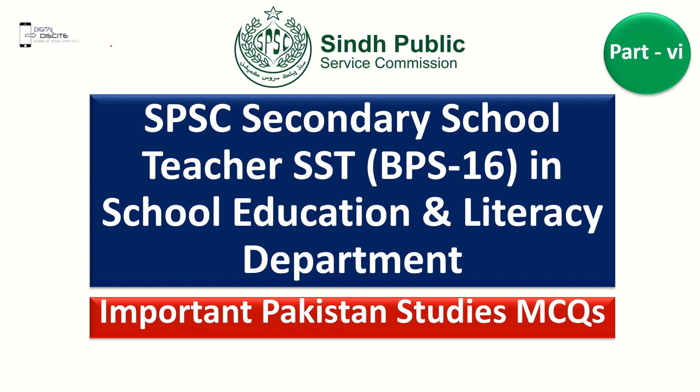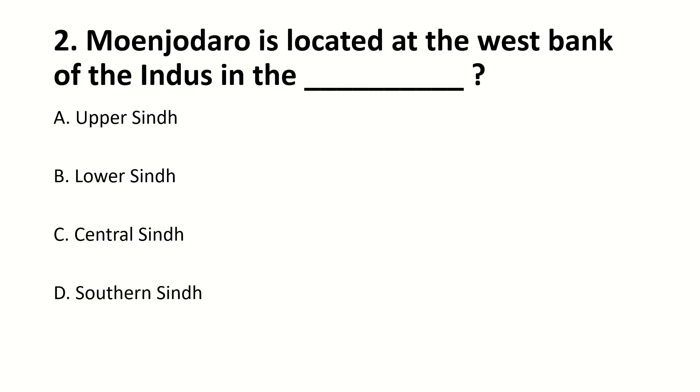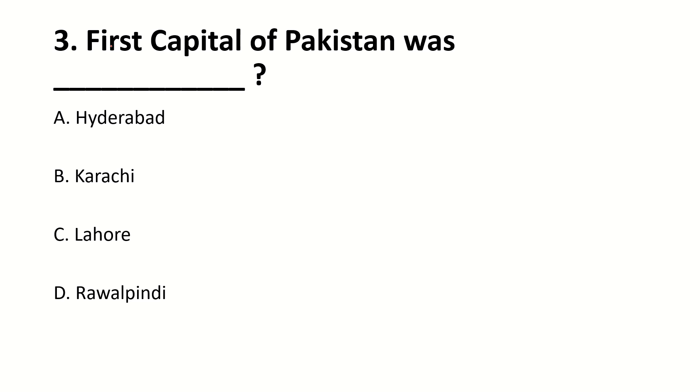Today we will discuss important questions from Pakistan Studies. The Sindh Provincial Museum is located in — blank. The right answer is Hyderabad. Mohenjo-daro is located on the west bank of the Indus — right answer is 8%. The first capital of Pakistan was — blank. Right answer is Karachi.